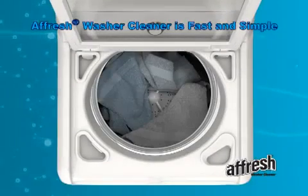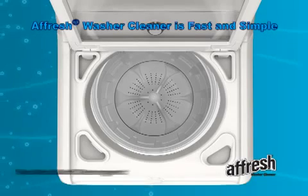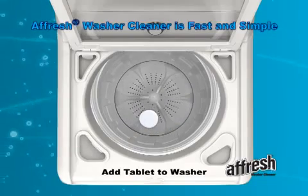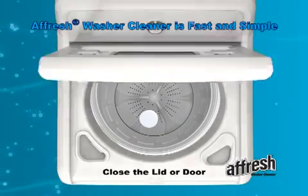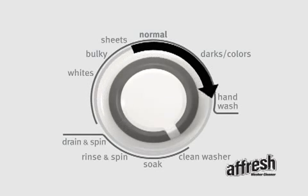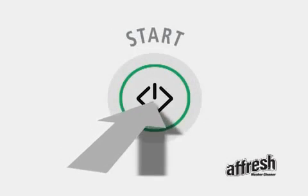Simply open the washer and remove all items. This process requires the washer basket to be empty. Do not add any detergent. Add one Afresh tablet to the washer, not the dispenser, and close the lid or door. Turn the washer cycle control knob to the clean washer cycle if available, or the normal cycle with the hot water setting, and then start the cycle.